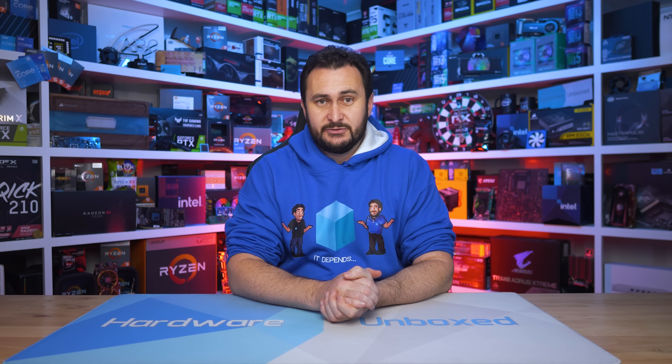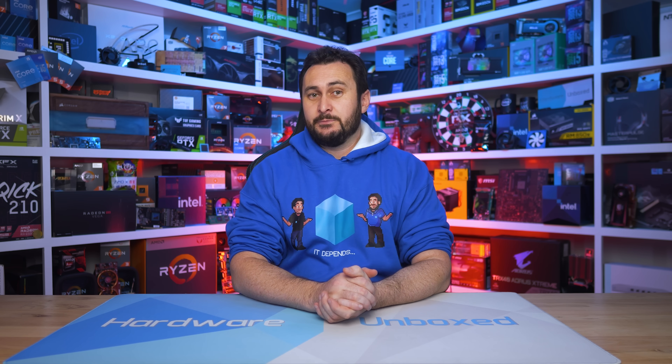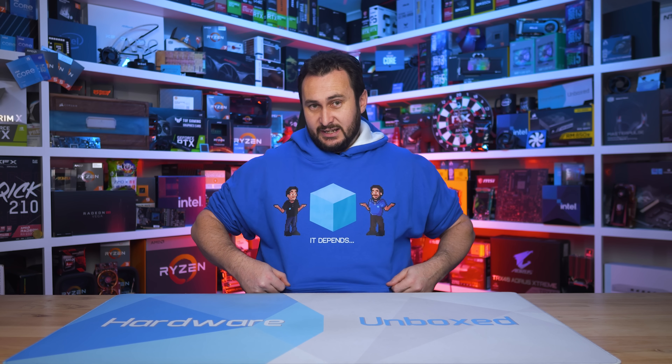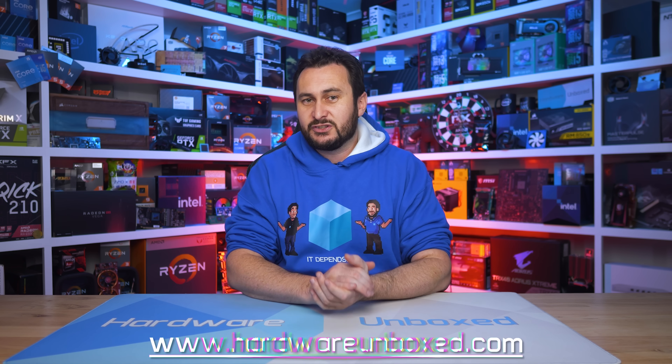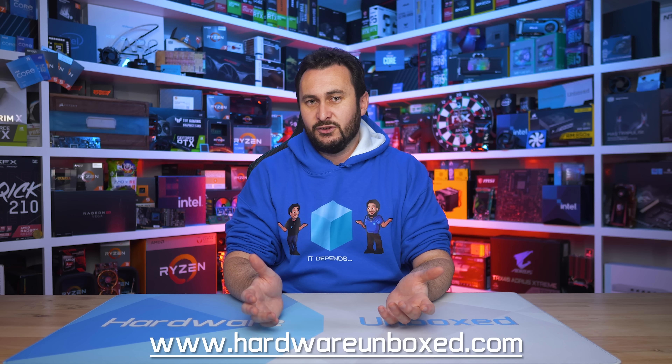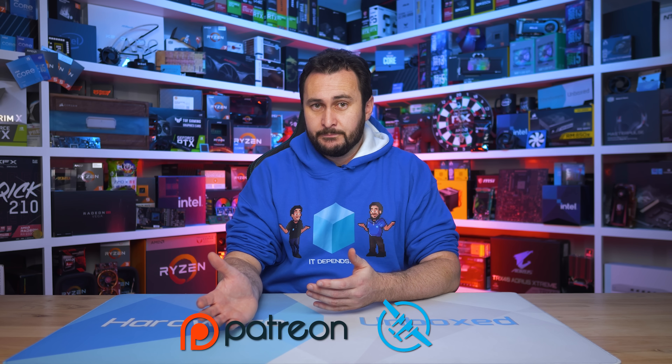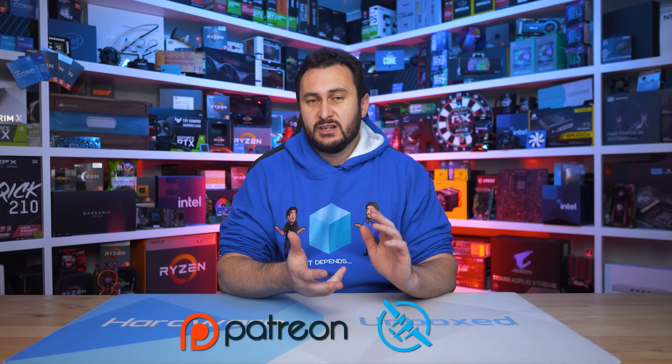That's going to do it for this video. If you enjoyed it please give it a thumbs up and subscribe. We also have new merch — the 'It Depends' hoodie, inspired by our Q&A series. Head to HardwareUnboxed.com to find the store — currently US-based only. You can also sign up to Floatplane or Patreon for perks including monthly live streams, a members-only Discord server, Q&A access, and behind-the-scenes content. Thanks for watching — I'm your host Steve, see you next time.